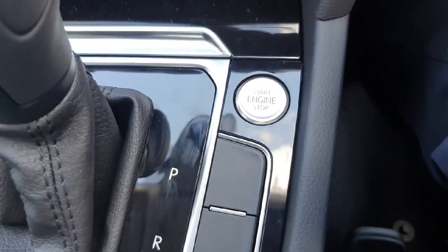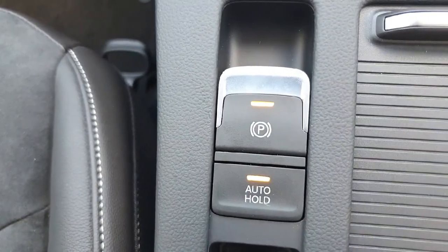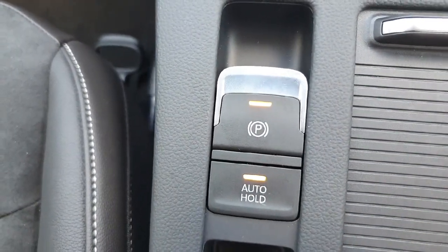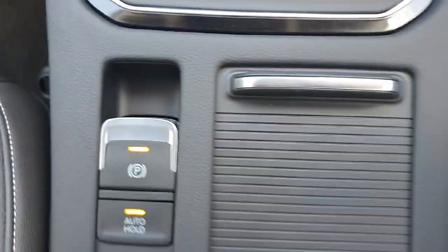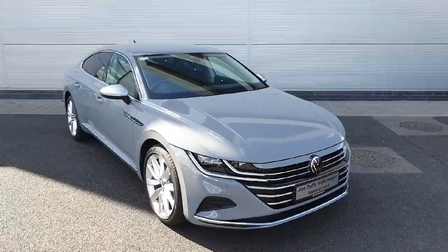Keyless ignition here — a very nice little feature. Then your parking button, which is effectively your handbrake, and your auto hold, which is very handy for things like hill starts. All very nice features that make life a lot easier for the driver.